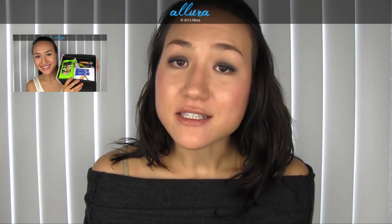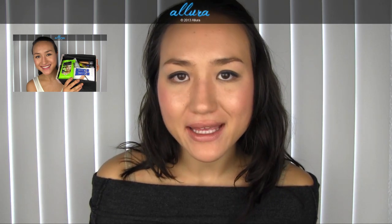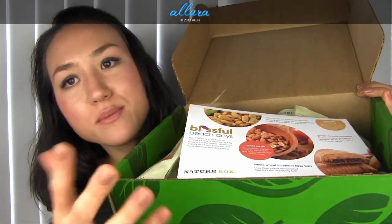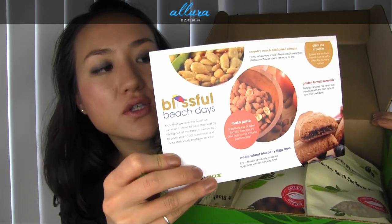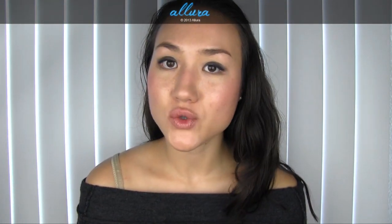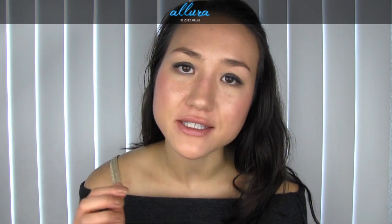If you're not familiar with NatureBox, it is a food subscription box company and they send you full-sized packets of healthy versions of snacks. This subscription only costs $20 a month, which I think is an incredible deal — less than $19.95. And if you're interested after watching this video, there is going to be a promotion code in the description box for Allura Beauty viewers to give you $10 off your first box — basically 50% off.